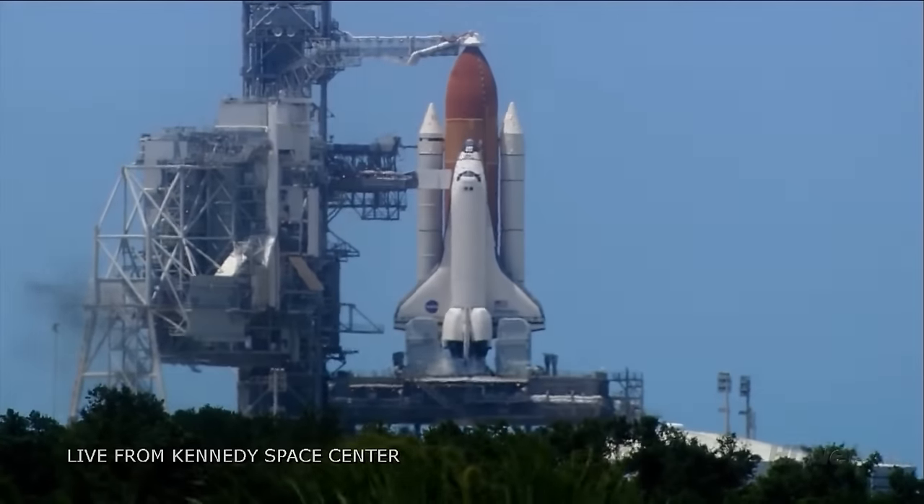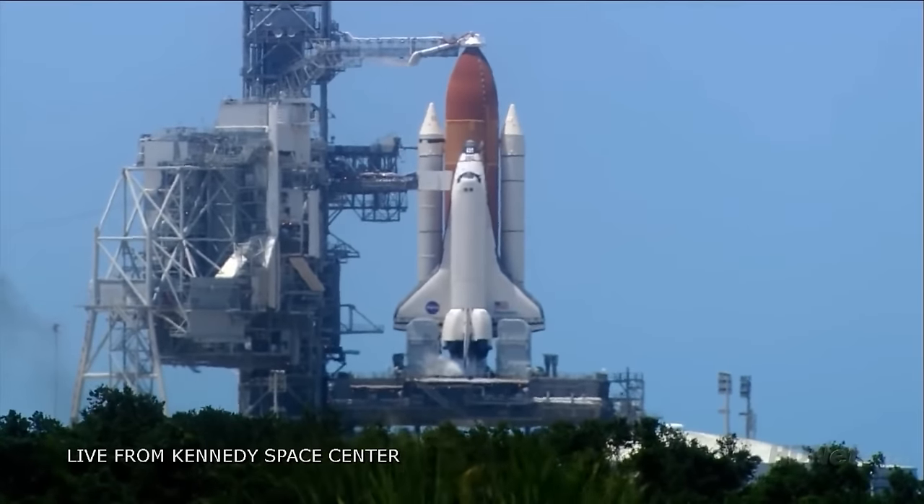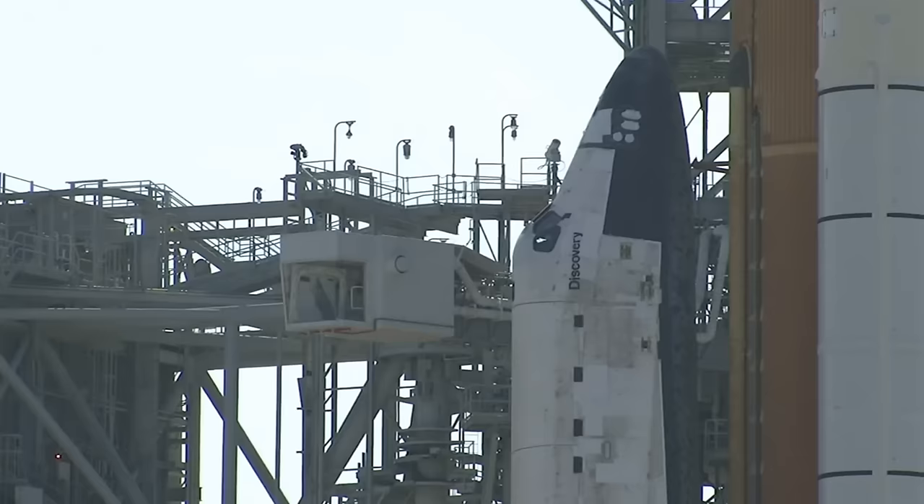Minus 90 seconds and counting. All systems are go. We're about 90 seconds from the launch of Space Shuttle Discovery.